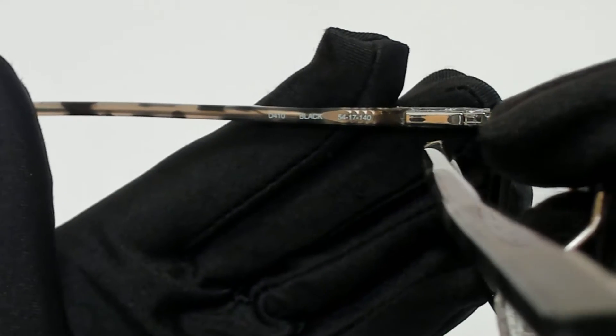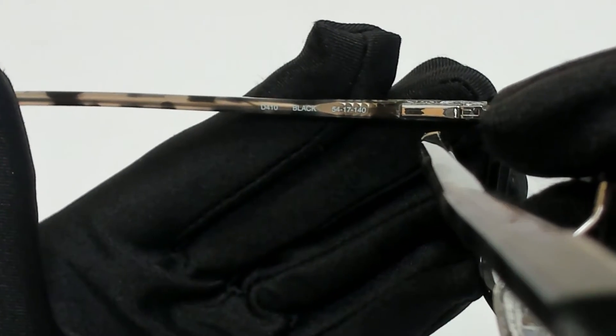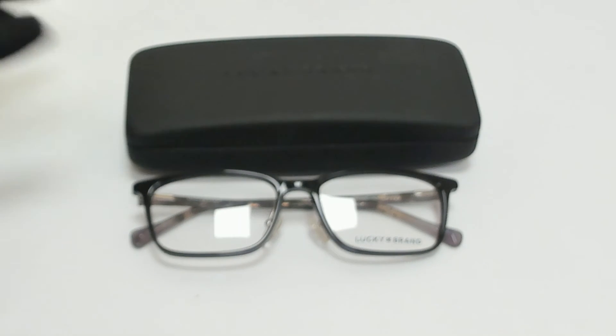54 is for its lenses, 17 is for its bridge, and 140 is for its temple. The glasses come with a case which color and style may vary. Thank you for watching and have a joyful day.